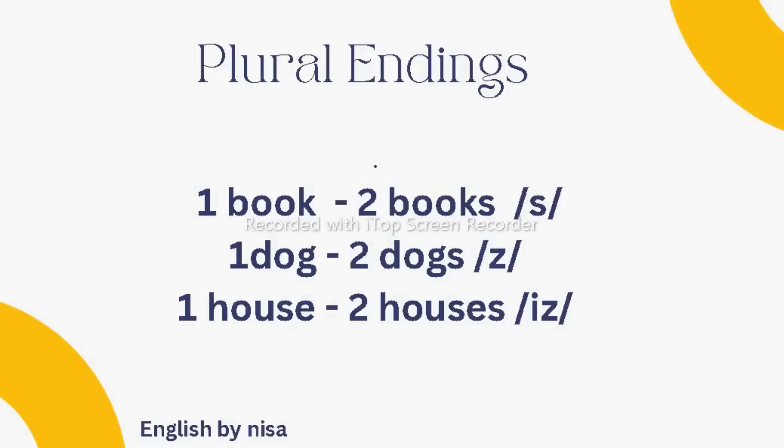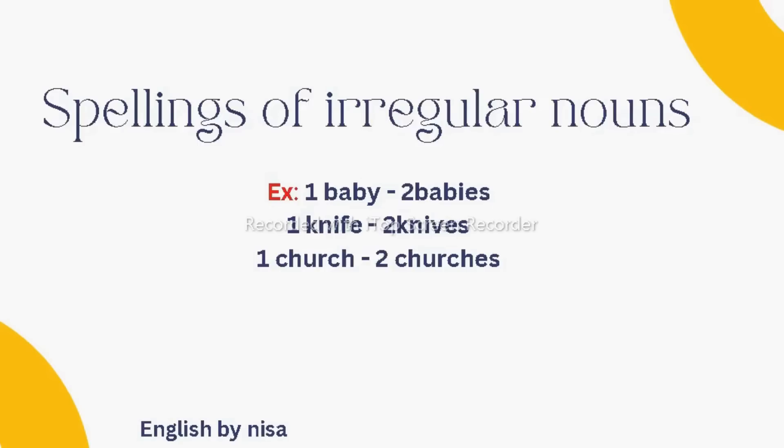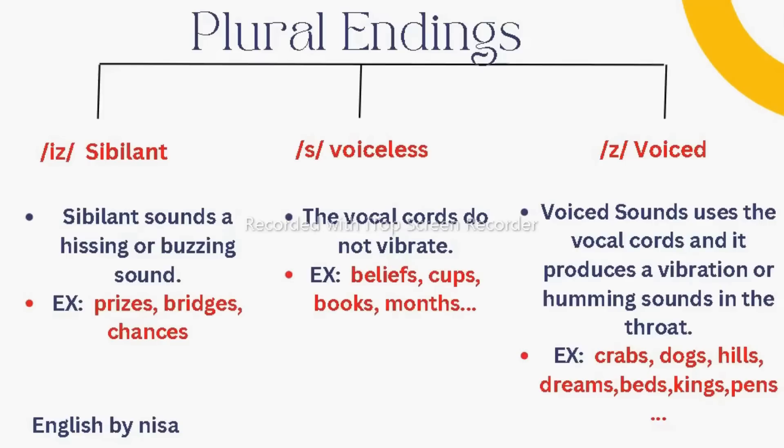Before covering pronunciation rules, I want to mention the spellings of irregular plural nouns. These are not made by just adding an S — you sometimes need to add a letter or two, or completely change the spelling. For example, one baby but two babies, one knife but two knives, one church but two churches. You should learn these irregular nouns as well.